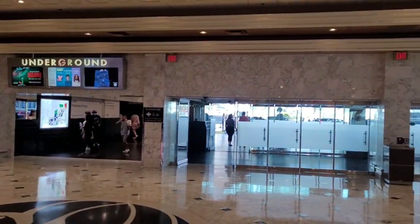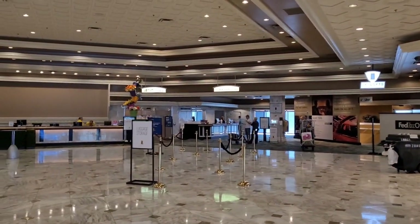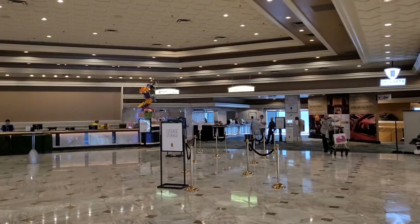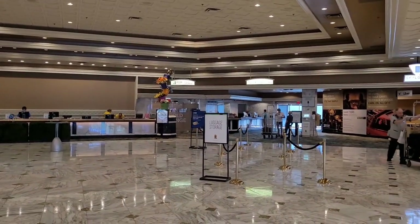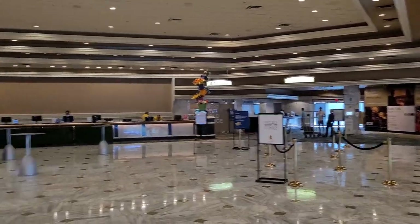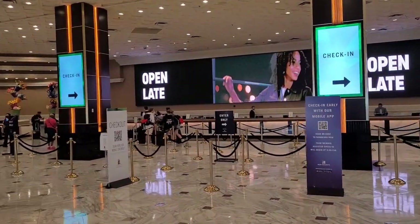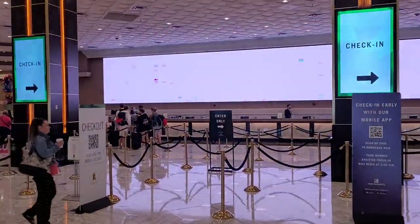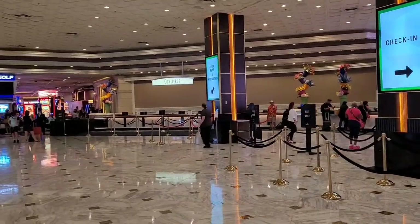At the front entry and drop-off, you have the luggage rack storage area. They will hold your luggage all day — if you show up early at 12, they can hold it while you go to the casino and play, or if you're leaving late for a flight, same deal. You have the check-in, and you can pay online on the app for an early check-in or a late check-out, which is a nice option.